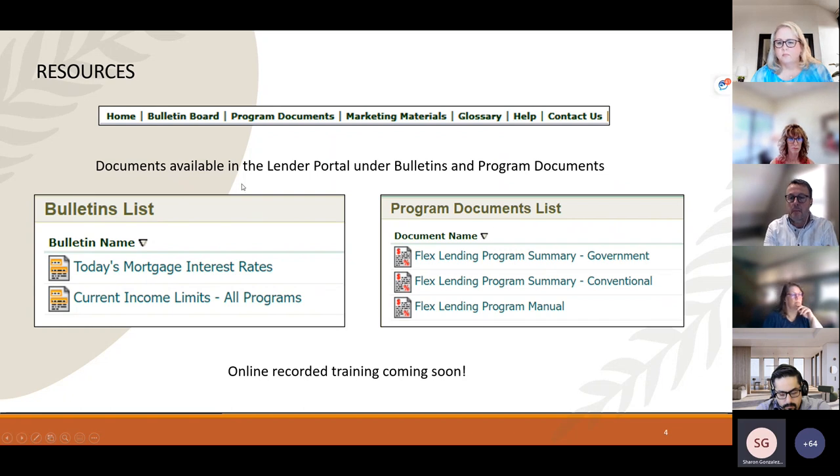Once you gain access, at the top of the page you'll see labels that house information in charts. Clicking on Bulletin Boards will show posted interest rates for that day, current income limits, and other resources. Clicking on Program Documents gives you the entire manual with all the details, but of particular interest are the government and conventional program summaries — a cliff notes version of the program manual covering income limits, general guidelines, and FICOs. There will also be a recorded version of this training available coming soon.